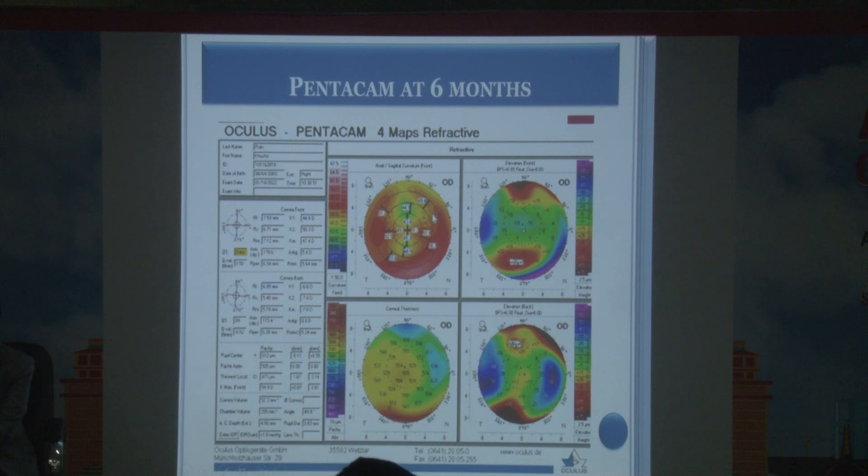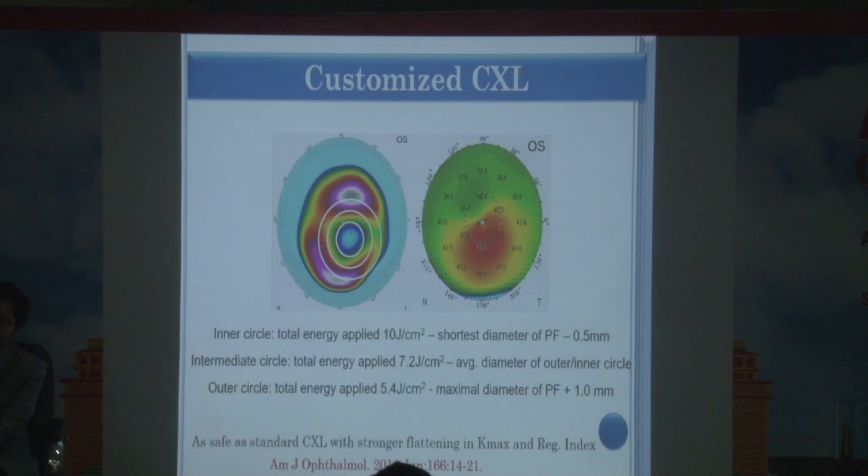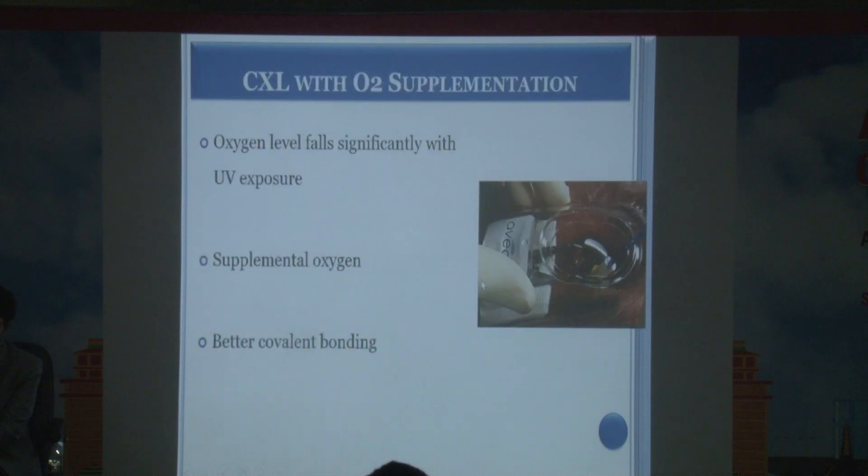A negative meniscus lenticule is created by ablating the central part of the donor tissue, so the peripheral part is thicker and the central portion thinner — providing a ring-segment-like effect as well. Another innovation now available is customized crosslinking: applying more power in the thinner, weaker areas and less in the periphery, though studies are ongoing and efficacy is not yet confirmed.